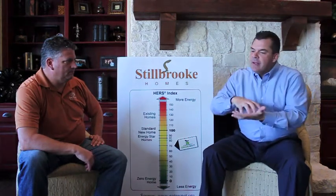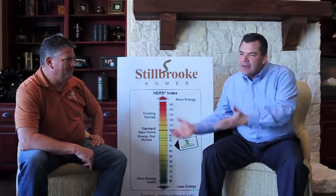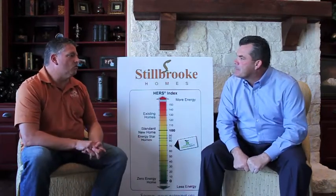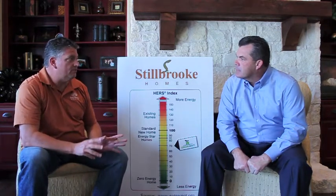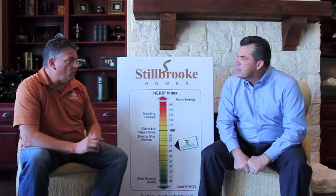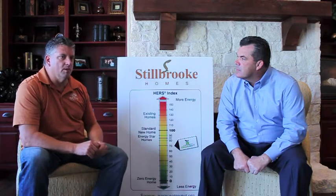Does anybody have to ask you to do this? Is this something you put in every house, or do we have to pay extra for it? What we have found is we made a commitment to having our homes perform at a very high level when it comes to energy efficiency. We made that commitment several years ago, and we include those factors, which makes the house very efficient, in every home we build.